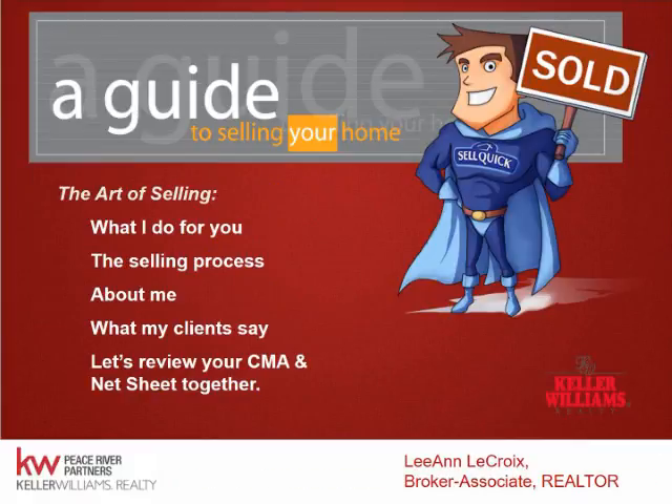Today we're going to go through the art of selling — what I do for you, the selling process, what my clients say about me, and then we'll review the market analysis and net sheet, which I will have attached to the email. If I don't, ask me and I will attach it.